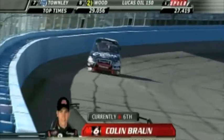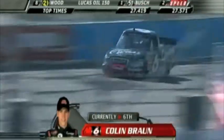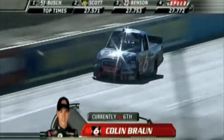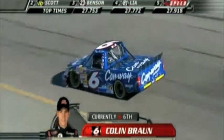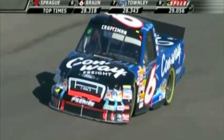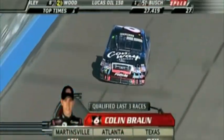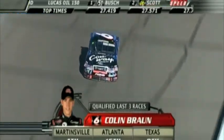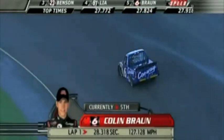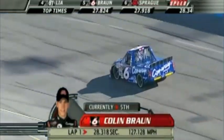A 28.318 — he's going to have to pick up quite a bit. It's been exactly 17 top-10 starts this year for Colin Brown in 23 races. Good-looking, good-handling truck. He's not doing a whole lot of sawing on the wheel, got his foot down. He picks up some time on lap two — picks up a half a second. Great lap: 27.824, that will be fifth of the eight trucks that have qualified thus far.